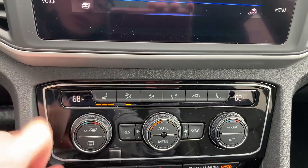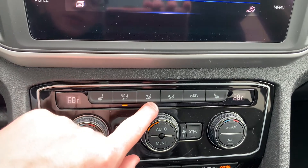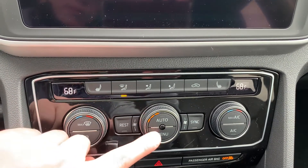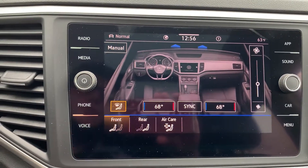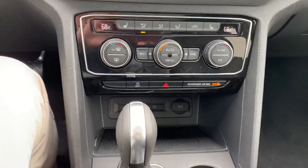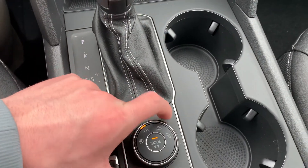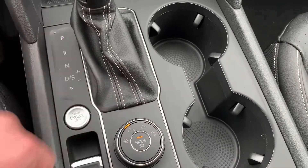Down below you have your heated seats, defroster, front-facing fan, feet, recirculation, your defroster controls, automatic mode, and then your menu options so you can control the back from the front, which is super cool. This one also does have wireless charging, so you don't have to worry about cords at all — it gives it that nice, clean look. Then you have your snow mode, normal mode, off-road, and off-road custom.